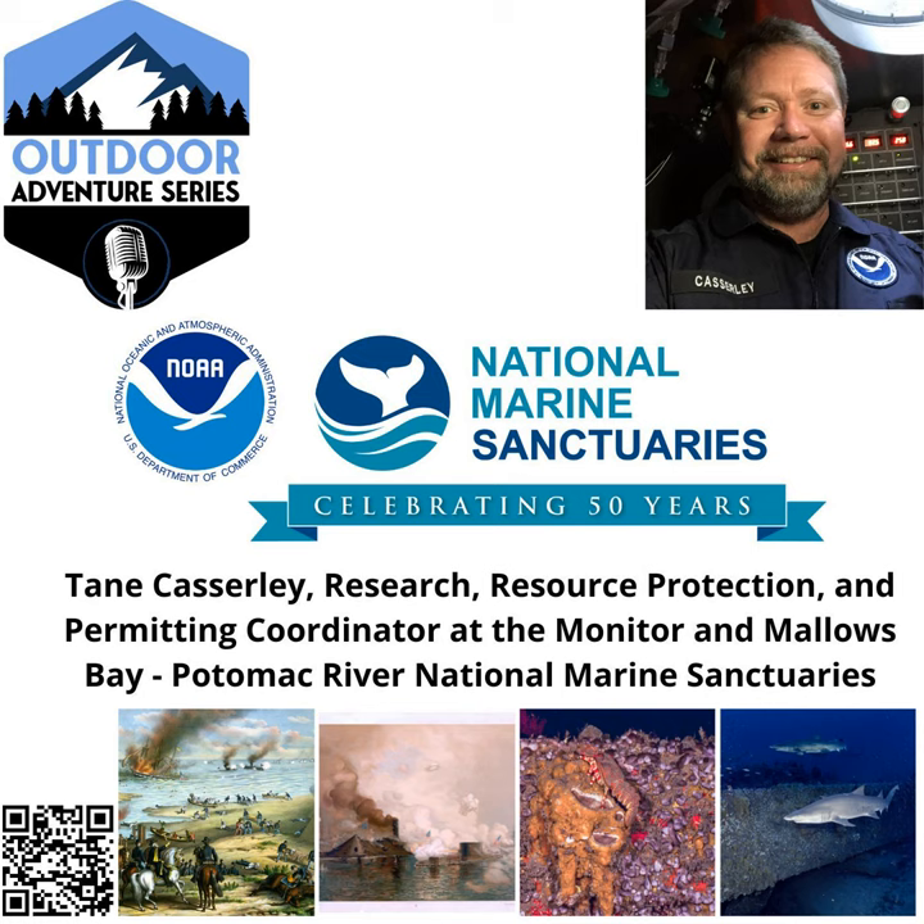The National Marine Sanctuary system is made up of 15 marine protected areas. Our guest today on the Outdoor Adventure Series is Tane Casserly, Research, Resource Protection, and Permitting Coordinator at the Monitor National Marine Sanctuary and Mallows Bay Potomac River National Marine Sanctuary. Tane is responsible for the development of programs to address commercial and recreational uses in and around the sanctuaries. Tane, it's a pleasure to have you on the podcast.